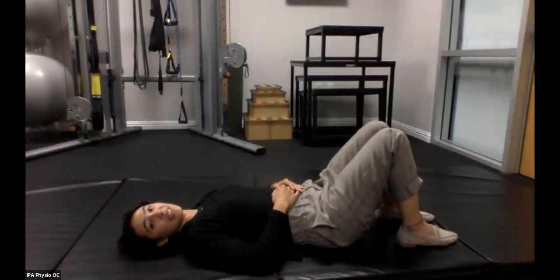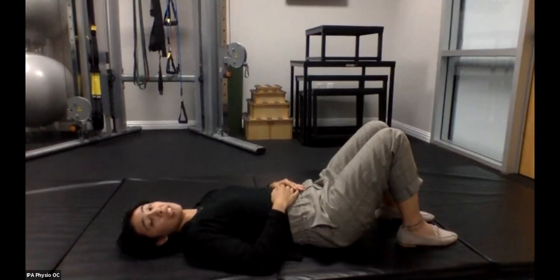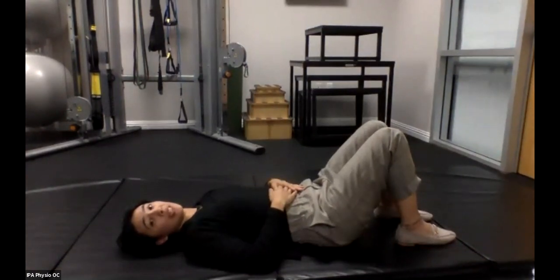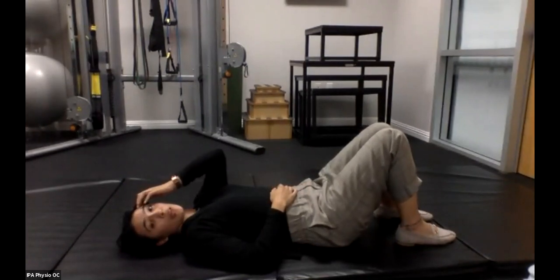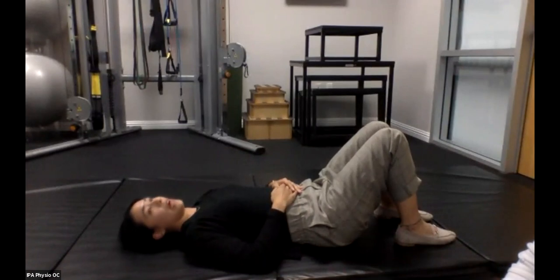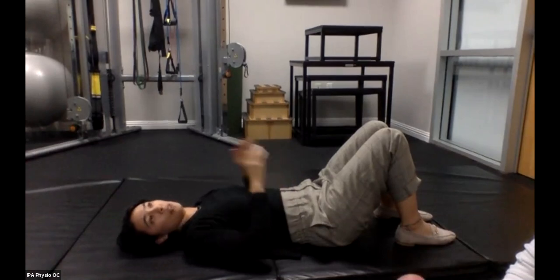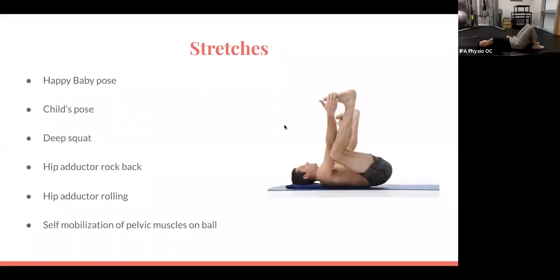That is diaphragmatic breathing. You can also work on this in various positions — sitting, or through different stretches like child's pose and happy baby's pose, which also facilitate diaphragmatic breathing and some hip-opening stretches.